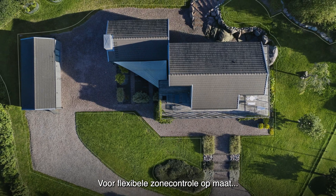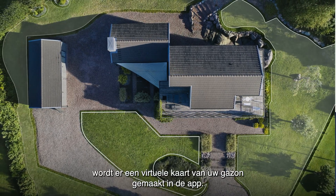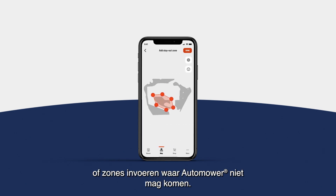For flexible and tailored zone control, a virtual map of your lawn is created in the app. Create and name work areas, apply custom time schedules and cutting heights to each area, or create stay-out zones in which Automower will not go.